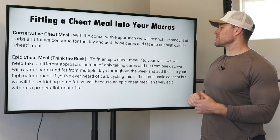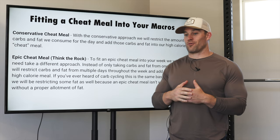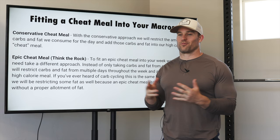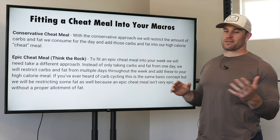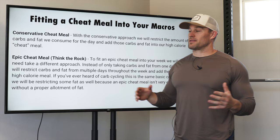I used to do epic cheat meals a lot. I wrote a diet a long time ago called War on Carbs — we basically restricted calories throughout the week just so we could go off one day and have an epic cheat meal. The conservative cheat meal is a little bit better though; you're going to have better results because you're not just getting out of control.